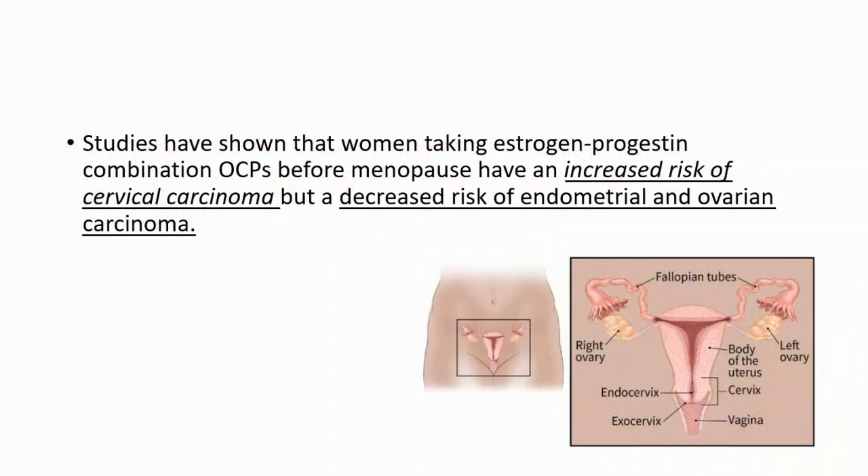Let's talk about cancer and oral contraceptives. Studies have shown that women taking estrogen-progestin combination oral contraceptives before menopause have an increased risk of cervical carcinoma, but a decreased risk of endometrial and ovarian carcinoma. This is important: increased risk for cervical carcinoma, but decreased risk for endometrial and ovarian carcinoma.